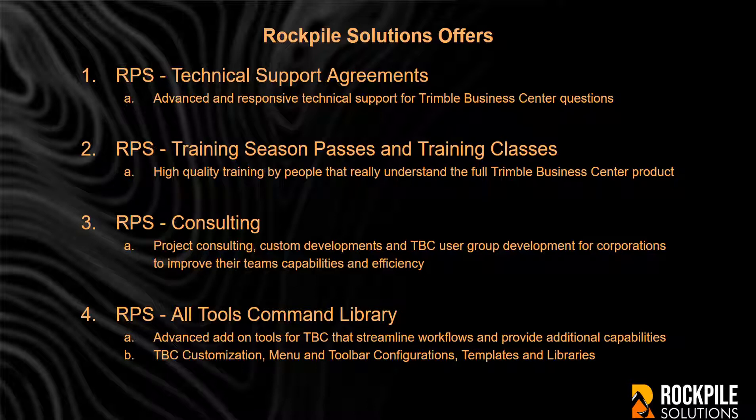RPS Technical Support Agreements, which provide advanced and responsive technical support for Trimble Business Center questions. RPS Training Season Passes and Training Classes — high-quality training by people that really understand the full Trimble Business Center product. RPS Consulting — project consulting, custom developments, and TBC user group development for corporations to improve their teams' capabilities and efficiencies.